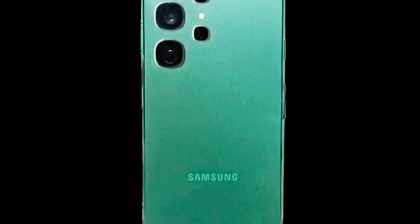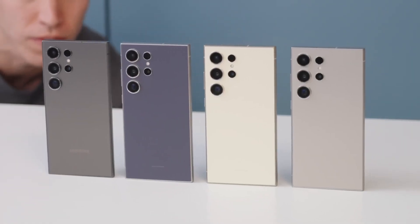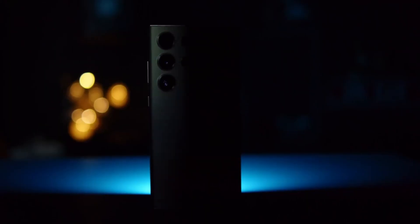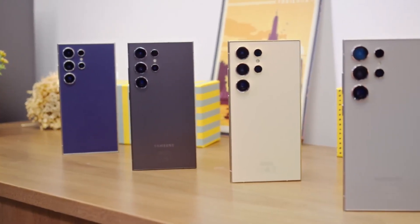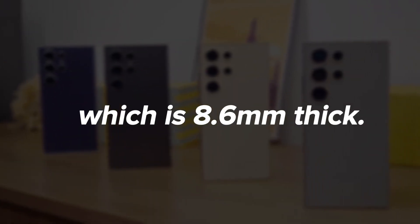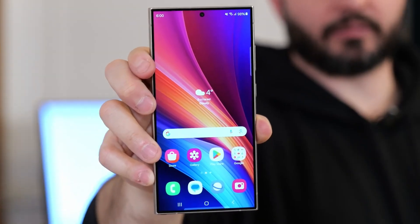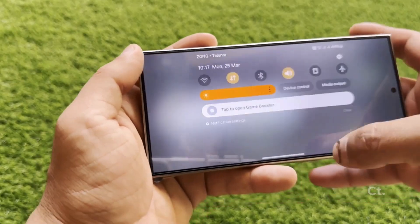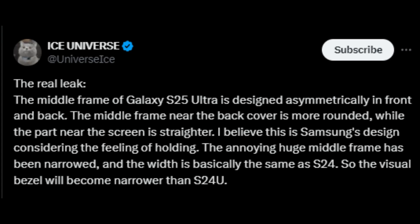The middle frame of the Galaxy S25 Ultra will be approximately the same width as that of the Galaxy S24. However, this doesn't mean the Galaxy S25 Ultra will be as thin as the Galaxy S24, which has a width of 7.6 millimeters. At 8.4 millimeters, the Galaxy S25 Ultra will still be thinner than the Galaxy S24 Ultra, which is 8.6 millimeters thick. Additionally, the Galaxy S24 Ultra's middle frame is quite large, making it feel almost like an extension of the phone's bezels. This might explain why it's difficult to believe that the S24 Ultra's bezels are 42% slimmer than those of the S23 Ultra, despite this being true. On the Galaxy S25 Ultra, the bezels will likely appear thinner, enhancing the phone's overall aesthetics.